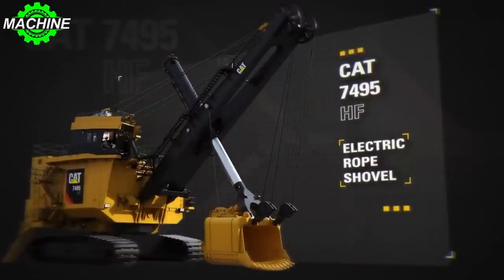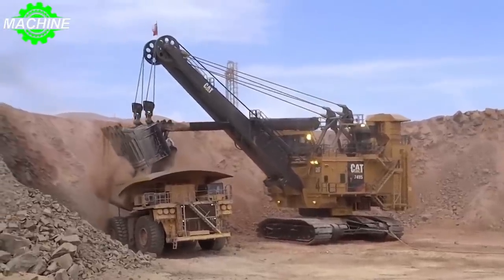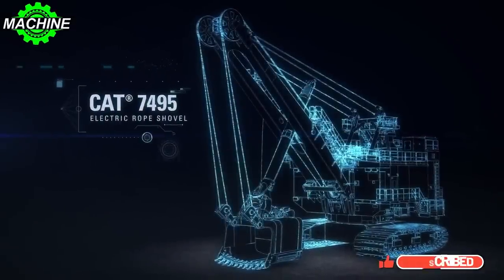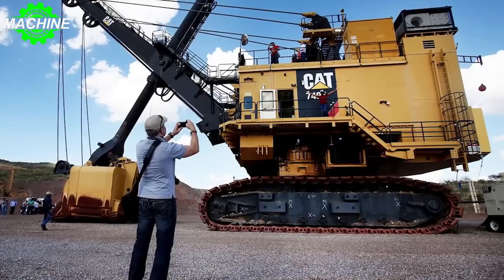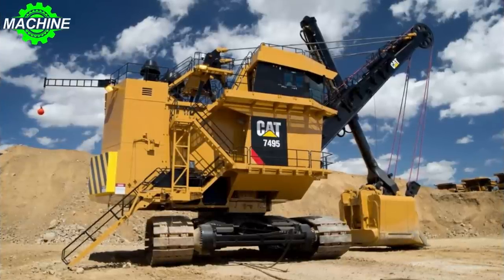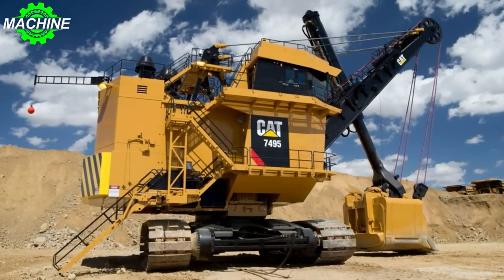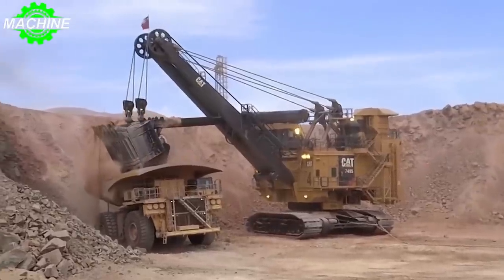The CAT 7495 mining shovel is a true powerhouse of the mining industry. With its massive size and incredible strength, this machine is capable of some truly amazing feats. So let's take a closer look at what makes the CAT 7495 such an impressive piece of equipment. It's important to understand just how big this thing is — the 7495 stands over 20 meters tall, that's more than 65 feet, and weighs in at an astonishing 1,400 metric tons. That's about the same weight as 10 blue whales. This is not your average construction vehicle.